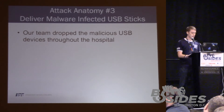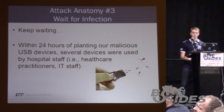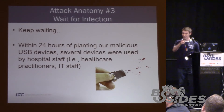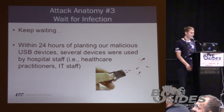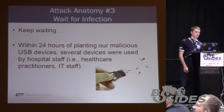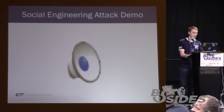Now we have to wait — this is the boring part. But it always ends with smiley faces. We kept waiting, and then — ding! We caught our first fish. Within 24 hours, somebody had plugged in a drive, and it's ultimately game over.